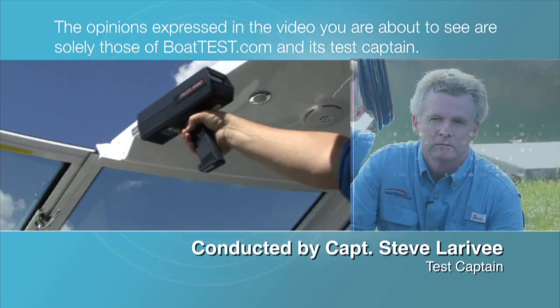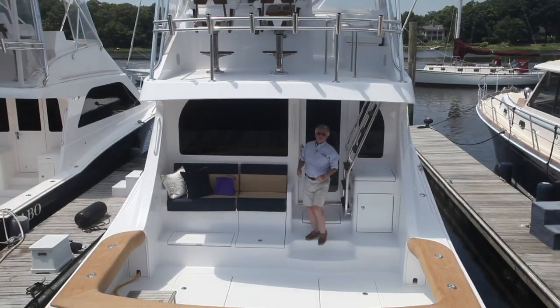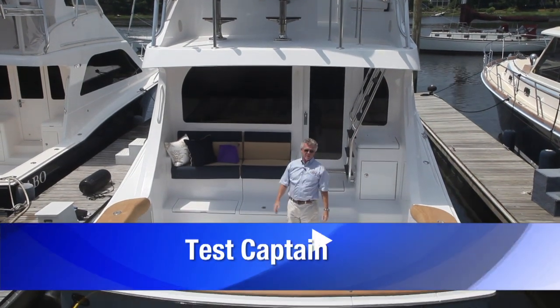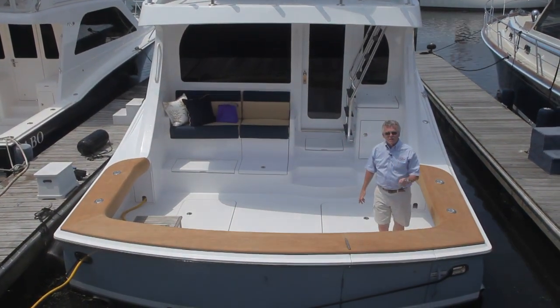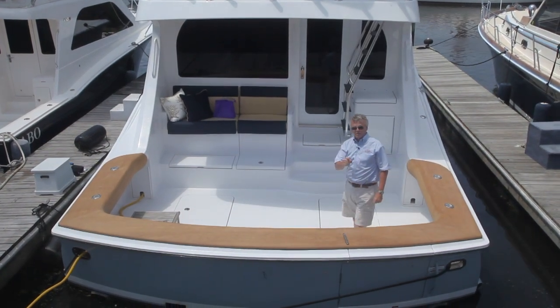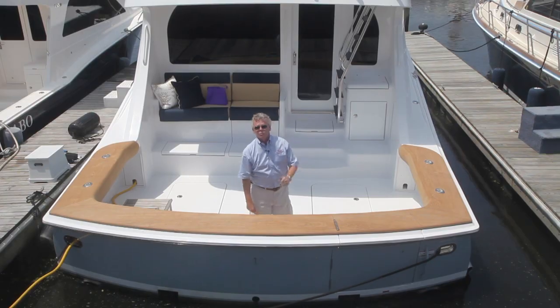The following opinions are solely those of BoatTest.com and its test captain. Hi, Captain Steve for BoatTest.com, and today I'm on the Hatteras GT54, a boat designed to be an uncompromising sport fishing boat as well as a capable cruiser. So let's check out those cruising features as we do a full features walkthrough.